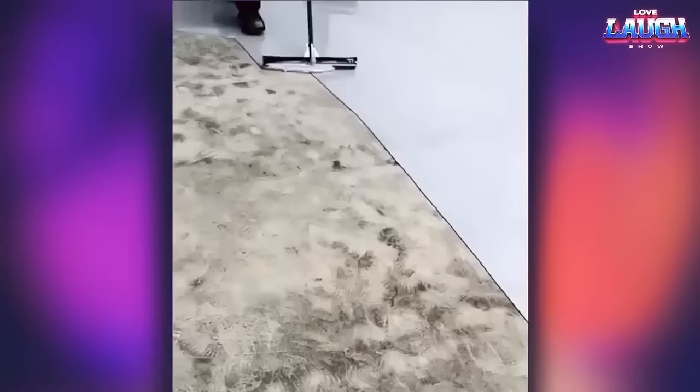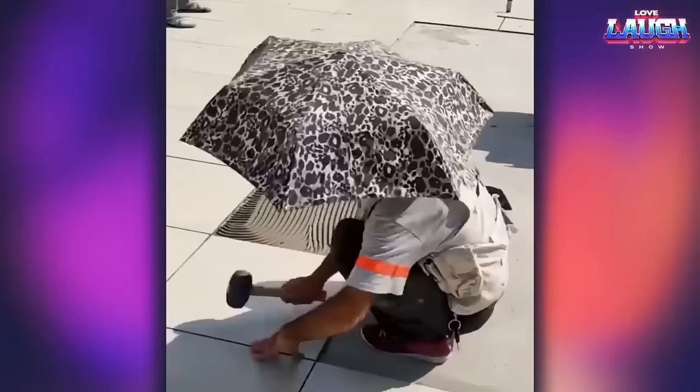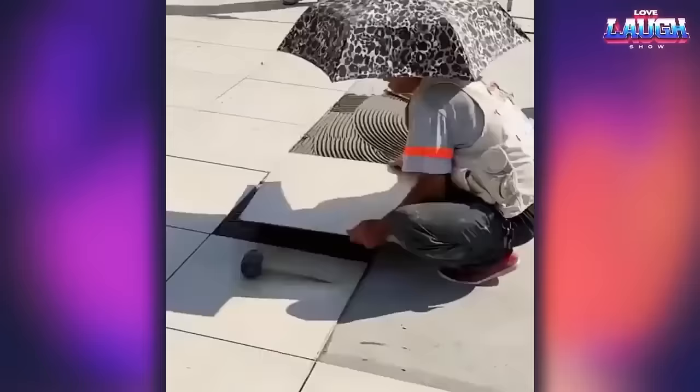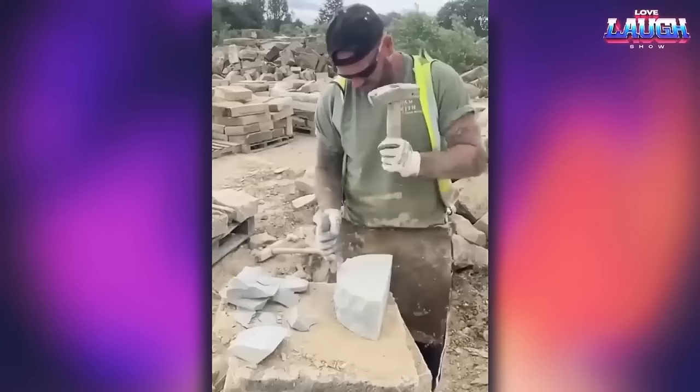Pay attention to special shoes that do not leave marks — these shoes have special spikes on the sole. Watch how a master craftsman makes a rounded shape out of stone with a light hand movement.